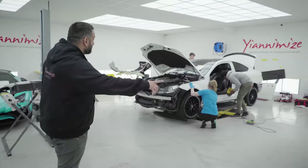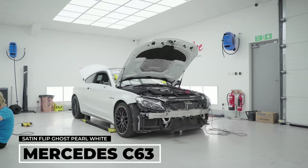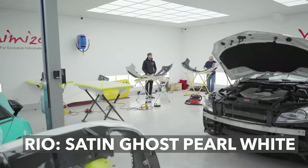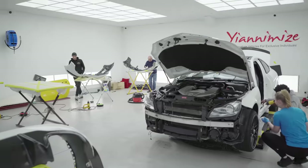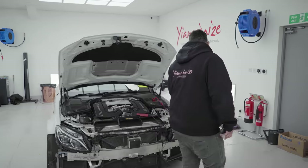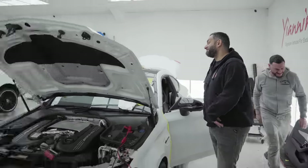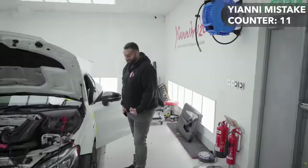Two C63s here — one is wrapped, one needs to be wrapped. This one is wrapped in satin flip ghost pearl white. Pav is fitting this car up and adding the ghost immobilisers. It's actually satin flip ghost pearl white — you have to add the flip. This was outside only, but the car was white so it didn't really need the door shuts done.